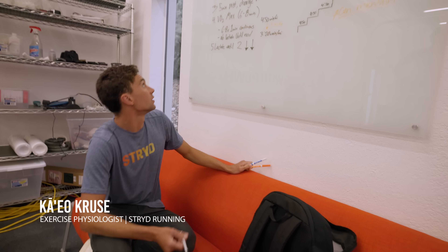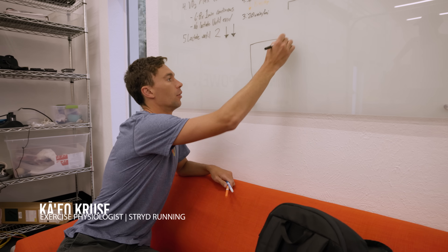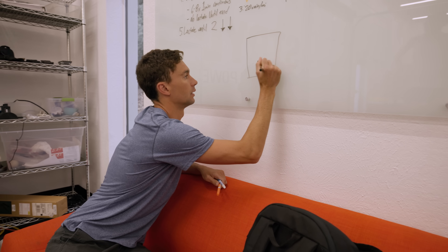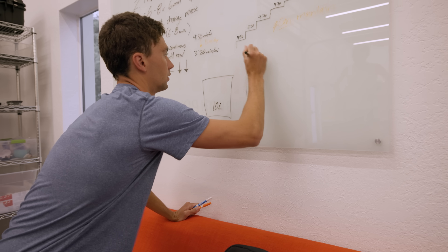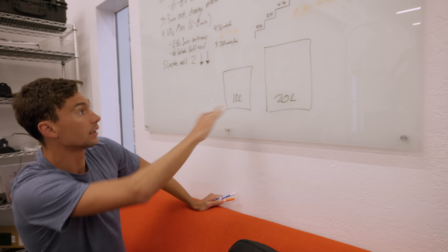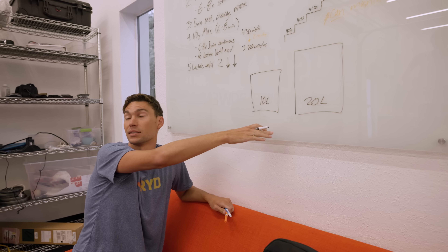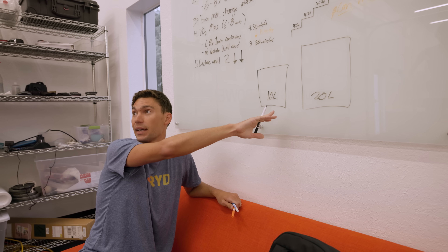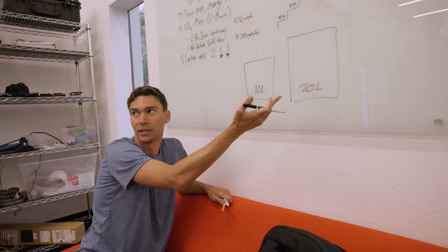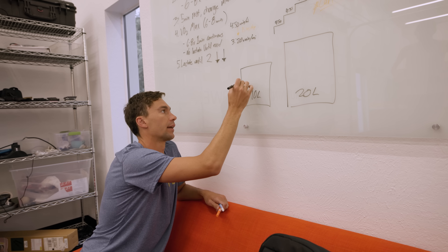So basically, the reason we do this is — I see the VO2 max as like how big your gas can is, right? So say this is 10 liters, this is 20 liters. Just looking at this, it doesn't really tell us that much. It just tells us how big the can is. It doesn't tell us how much gas is in that can, right? This could have 10 liters of gas, and this could have 5. It doesn't mean anything. So what the threshold is, is how much gas is in that can.